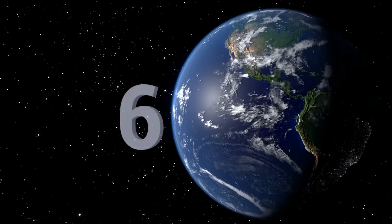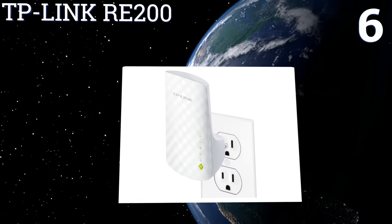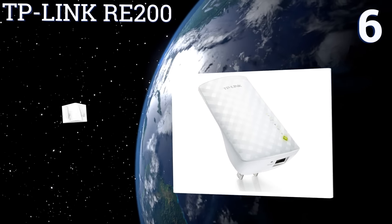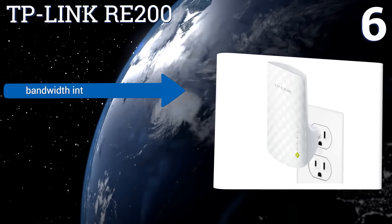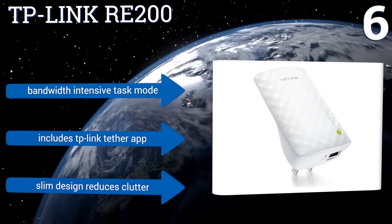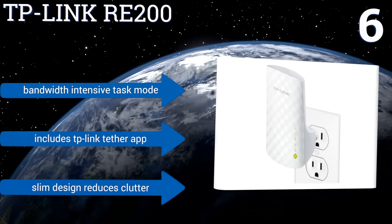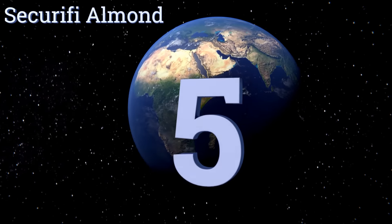Moving up our list to number six, the TP-Link RE200 can be used with any wireless network and offers super-fast dual-band speeds of up to 750 megabytes per second for smooth video streaming. Its smart signal indicator light helps you place the extender in the perfect spot. It features a bandwidth-intensive task mode and a TP-Link app, and its slim design reduces clutter too.